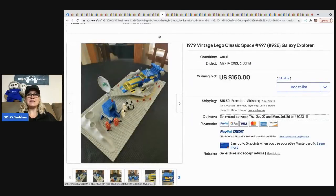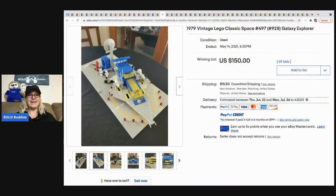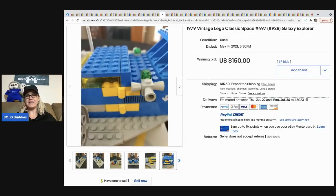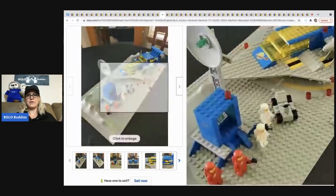The next item is this vintage LEGO Classic Space Galaxy Explorer from 1979. It looks to be almost complete if not complete. Super cool BOLO right there — it sold for $150 with 69 bids and the buyer paid shipping.